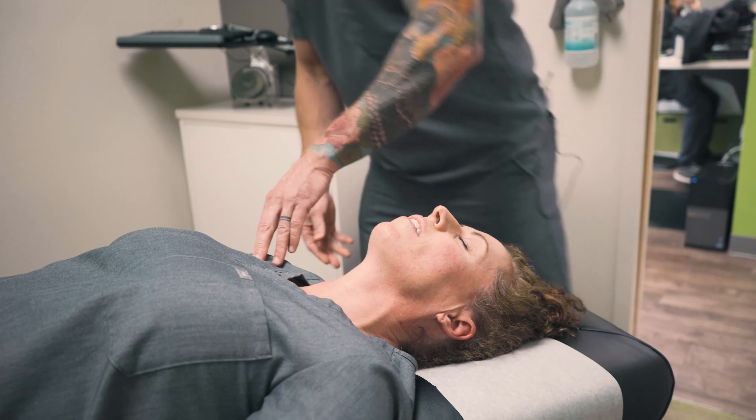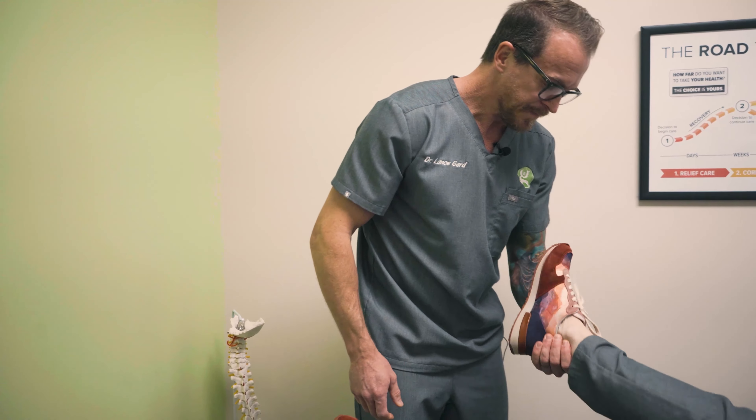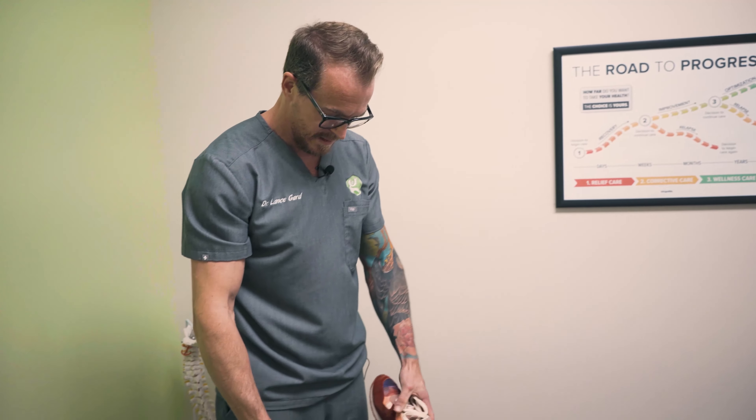Stay like that for me. See this foot going off to the side? I don't like that. That's usually a hip and an ankle. So get this to relax. There it goes. Excellent.